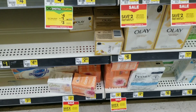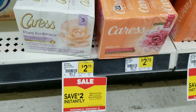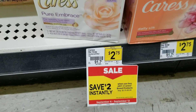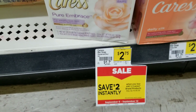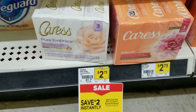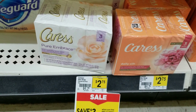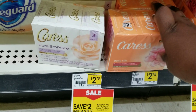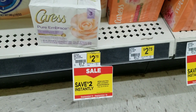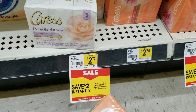What I do have is a two-dollar-off-two Dollar General coupon, and it's on sale — save two dollars instantly when you buy two. I don't know, maybe I'm missing something. I will not be purchasing this deal because, as everyone knows, I do not do Caress. But I'm going to grab two and do the breakdown.